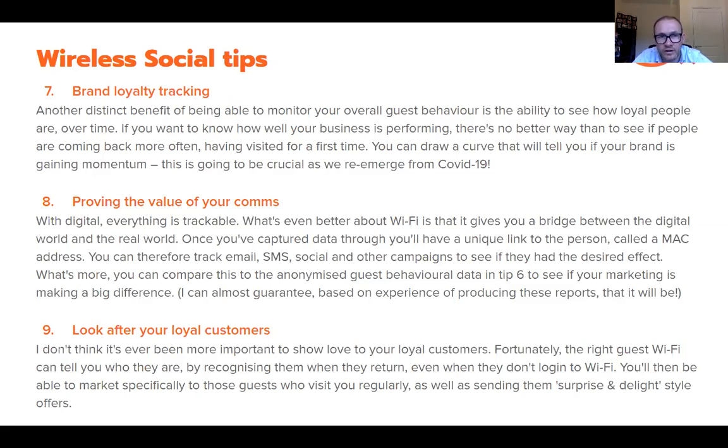Once you put a value on a visit, you can multiply the difference, and that is your return on investment. It's always been important to look after the purse strings, but never more so than as we come out the other side. You want to make sure all the money and people's time you're investing is going on activities you know to be successful.